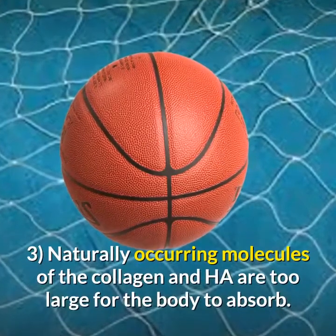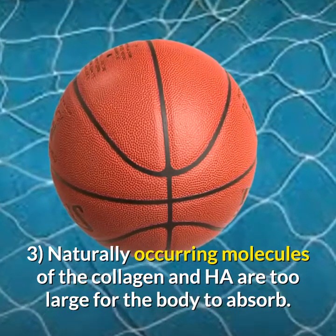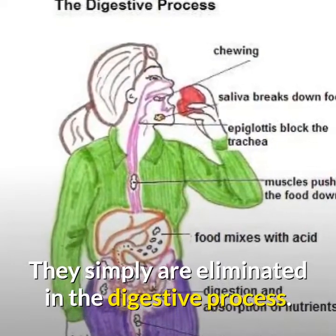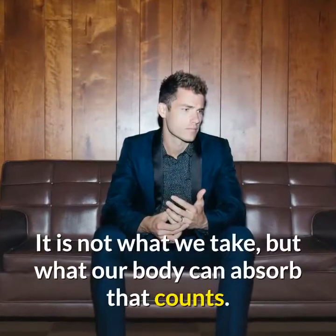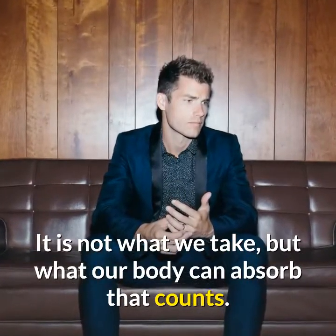The third problem is that naturally occurring molecules of collagen and hyaluronic acid are too large for the body to absorb — they are simply eliminated in the digestive process. It's very important to remember that it's not what we take but what our body can absorb that counts.